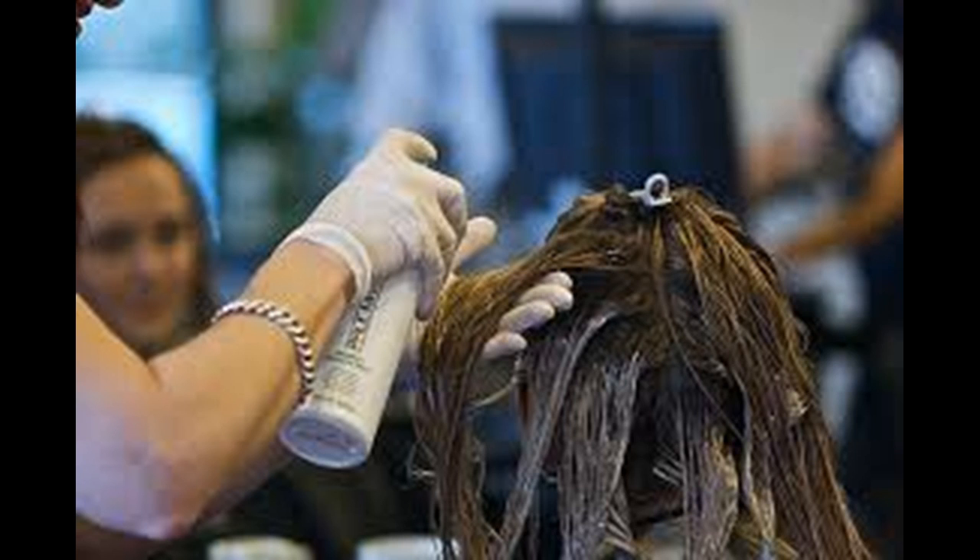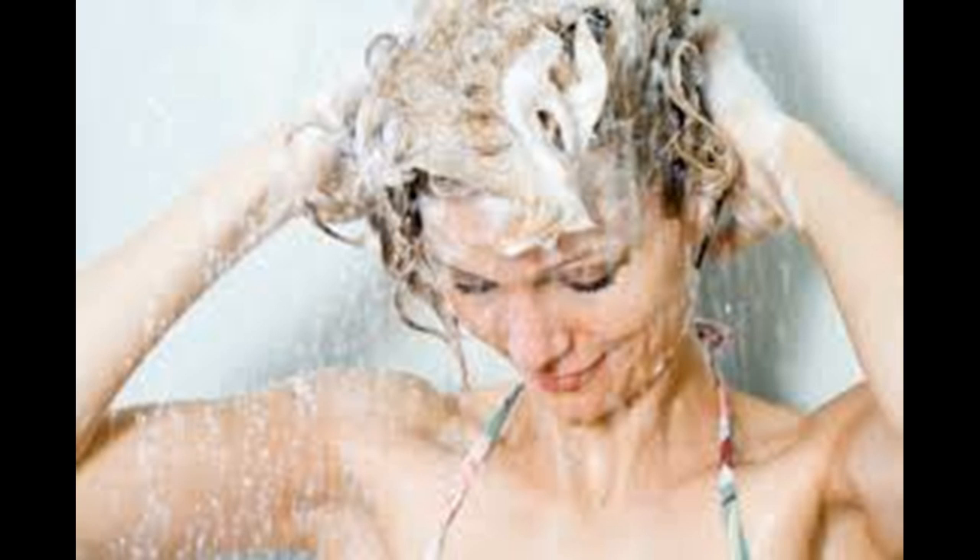Gently towel dry your hair, then style it as usual. Don't use hot water when you rinse your hair, as it may cause an undesirable reaction with the egg or mayonnaise. Wait a few days before shampooing your hair, so that you don't negate the effects of the conditioning treatment by washing it out.